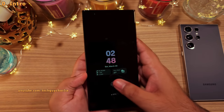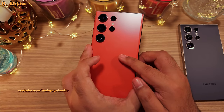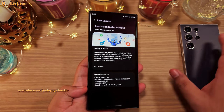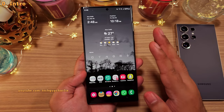One UI 6.1, better known as the Galaxy AI update, is finally out for the Galaxy S23 series. I've got the S23 Ultra and this update actually brings a lot of cool features from the new S24 series. So without wasting any time, let's start the video.